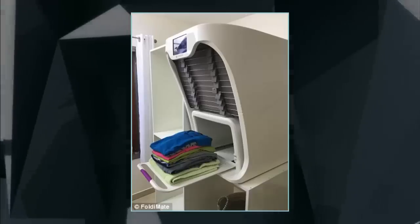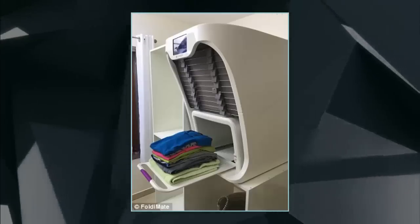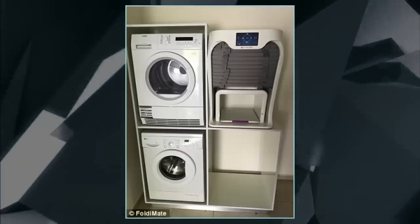FoldyMate is currently accepting pre-orders on the site, which is expected to run about $700 to $850. The firm is offering a 10% discount to those who pay a down payment of $10 or more for the unit.